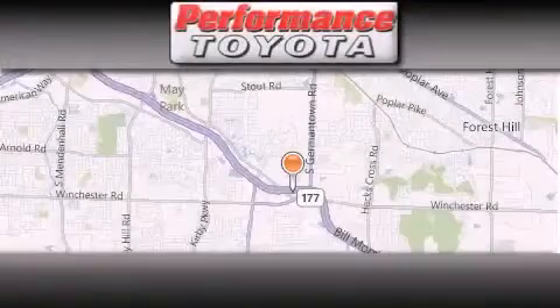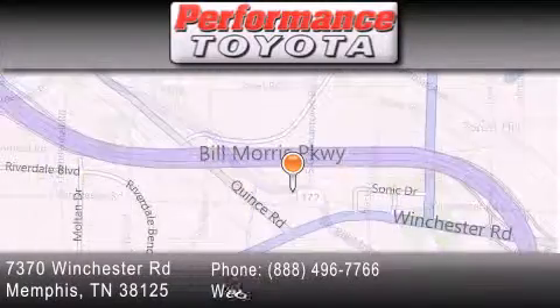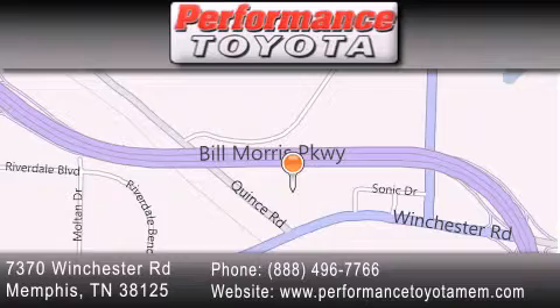Performance Toyota is located at 7370 Winchester Road in Memphis. Our goal is to exceed all of your expectations to ensure that you'll return for future visits. We'll see you next time.